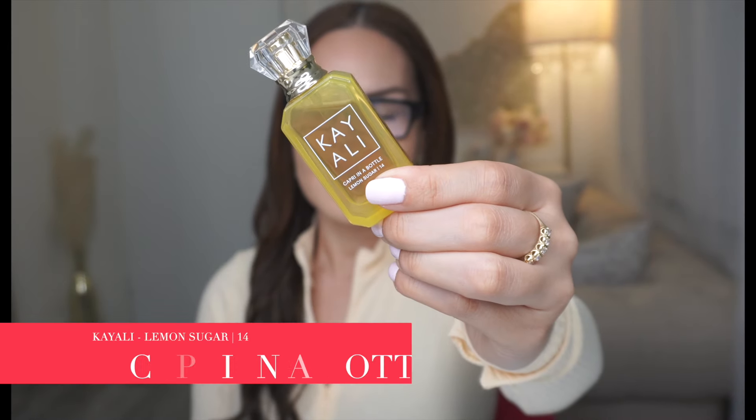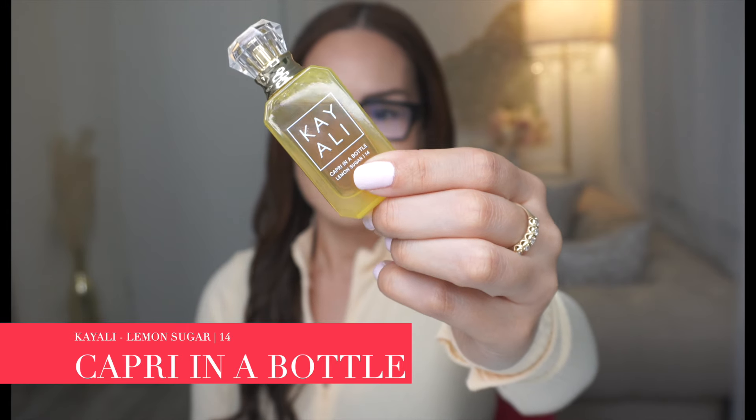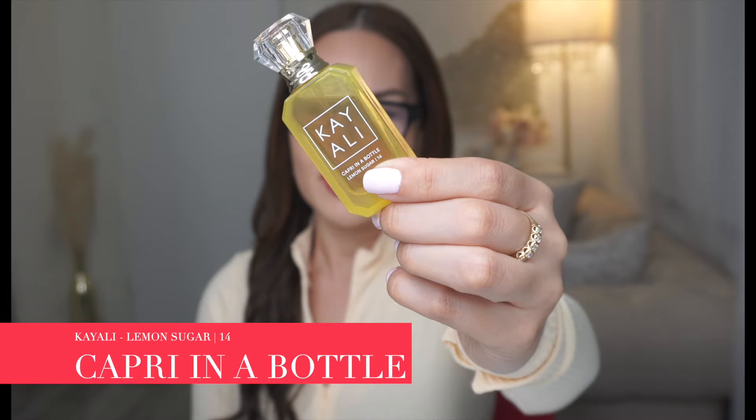The next one is Capri in a Bottle, and it's Lemon Sugar 14. The notes are Lemon, Sugar, Freesia, Raspberry, Vanilla, and Musk. I kind of like Capri in a Bottle — it's very, very sweet and very, very fruity. I do get the Lemon, I get the Sugar, I also get the Freesia. The Vanilla is definitely there as well, sort of in the background. The Raspberry is taking a bit longer to evolve. So if you're into fruity and sweet scents, you would definitely like this fragrance.